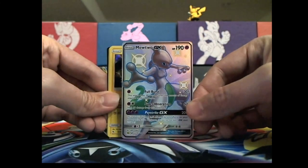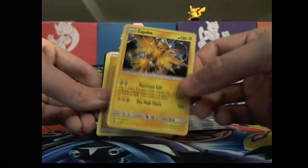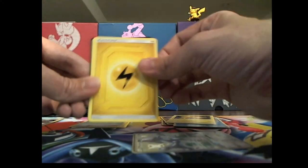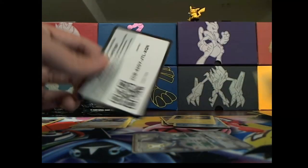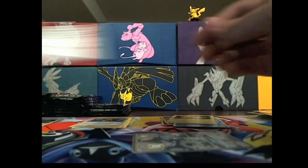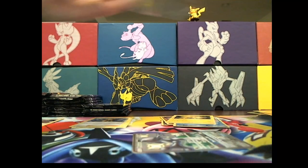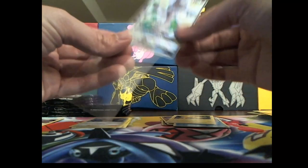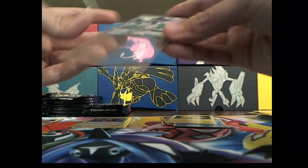Oh nice, Mewtwo again — perfection, absolute perfection, I love it absolutely love it. And a Zapdos. All right, here we go — energy, Jinx, Chameleon, Chansey, code card, and got ourselves some sleeves. Let's sleeve this bad boy up. Awesome to pull this again, add it into the collection.